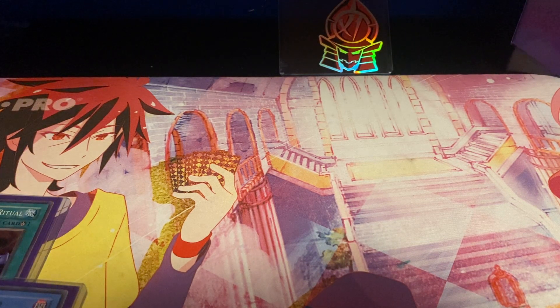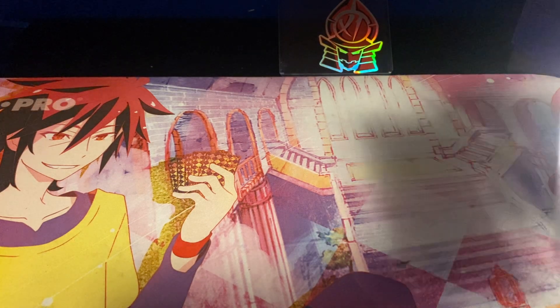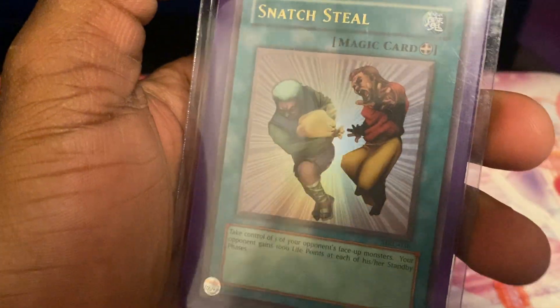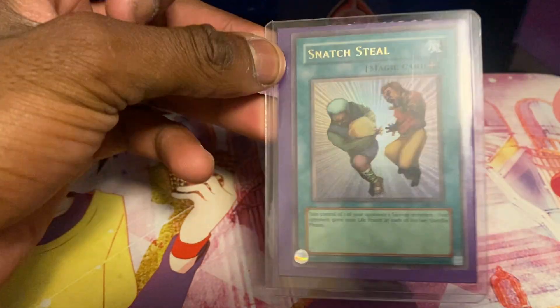Next up are cards I got through trades. I won't show the prices on screen, but I do have my iPad next to me with the prices in my photo gallery so I can reference them. We got some cards that aren't really worth much but I kept in a slab because I thought they were really cool. We got an Ultra Rare Snatch Steal from MRL — I thought it was pretty cool. I got this from Sally, and I never owned a copy of Snatch Steal before, so it's super cool to have one.